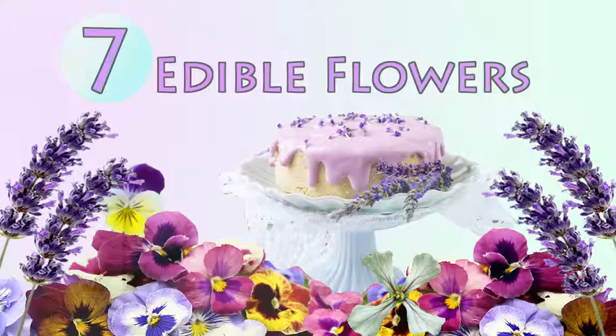Just remember, don't pick flowers in the wild to eat — they may have been sprayed with pesticides. If you want to eat flowers, you have to special order them. Safety first. Thank you for watching. I am Minty Mew and I will see you soon.